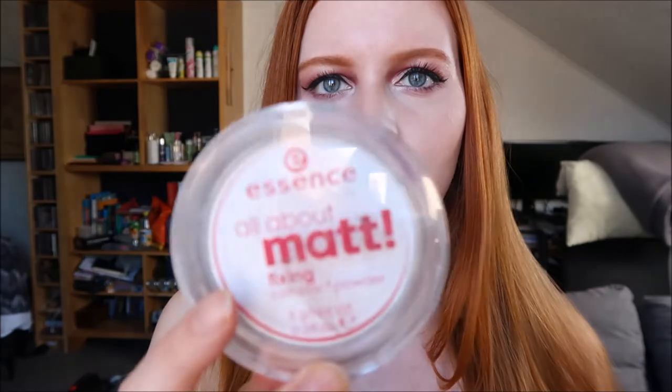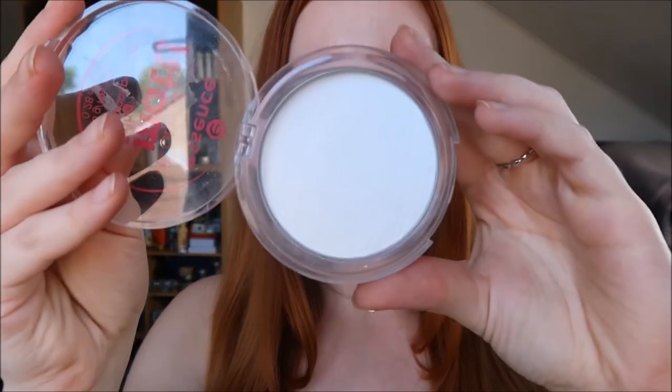Moving on to powder products — I've got blushes, highlighters, contour, bronzer, and setting powders. Starting with my favorite setting powders: one more product from Essence, the All About Matte Fixing Powder. It's a white pressed powder I use to fix my makeup. I don't put it all over my face — mainly in the t-zone just to mattify a little bit. I don't like the dewy foundation look that much.